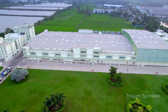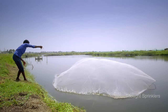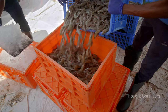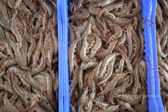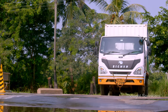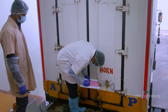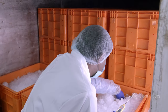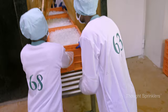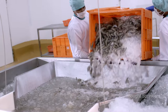Our journey begins at the heart of the aquaculture farming hub. It all starts with carefully inspecting and selecting the finest shrimp from trusted sources. The sourced shrimp reaches our facility within hours, ensuring unrivaled freshness and quality. The journey continues as these shrimps are transported to our modern processing facility.